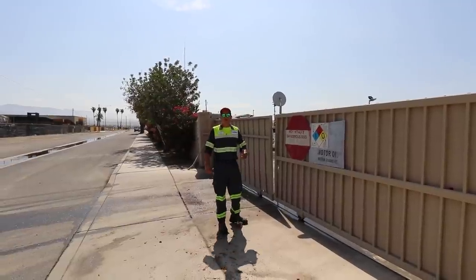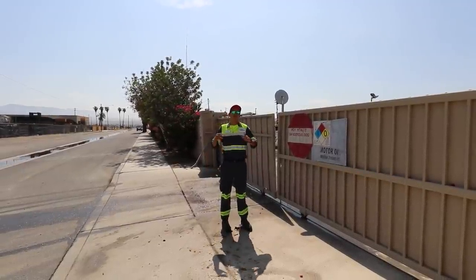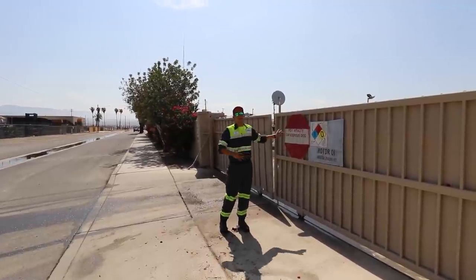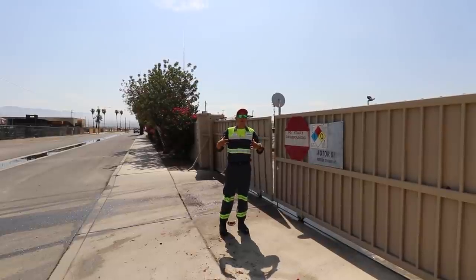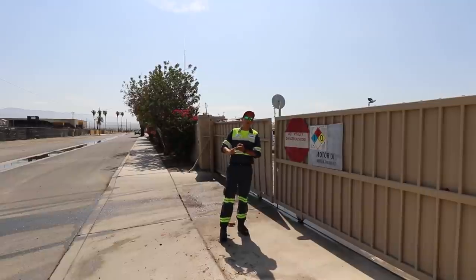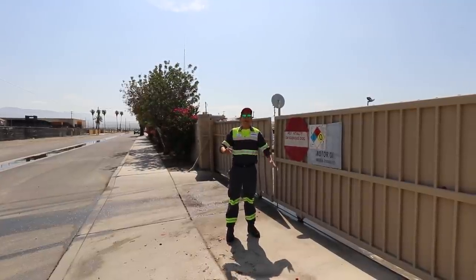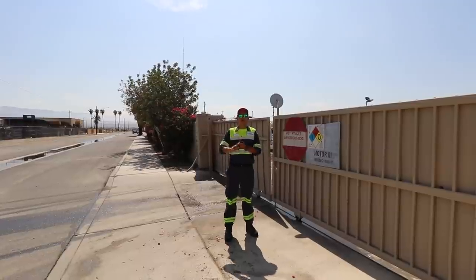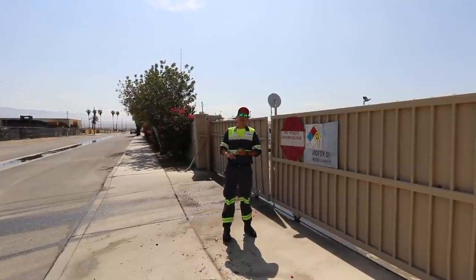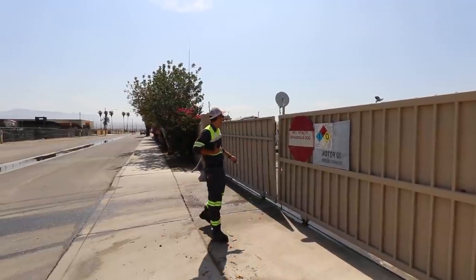Hey guys, thanks for tuning in. Today we're going to do a yard tour of our main office. We do have two locations; this is going to be our main location, our Indio office. Just a reminder, our office is not open to the public, so please do not come say hello. If you have any comments or questions, please put them in the comments or email us at plazatowingsocial.com.